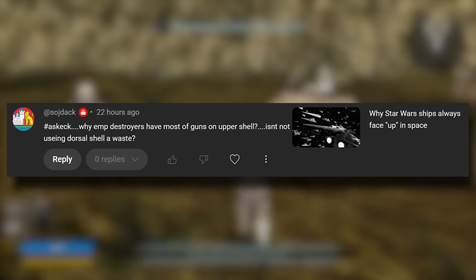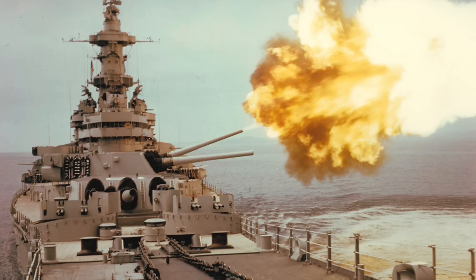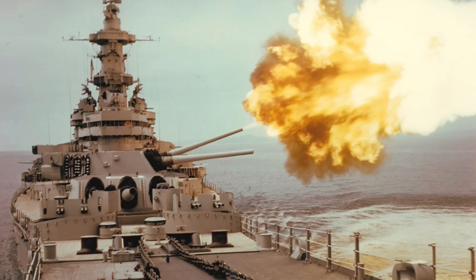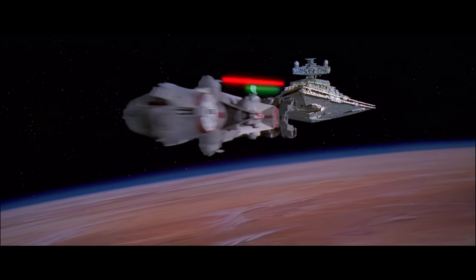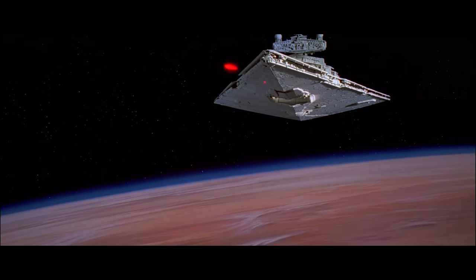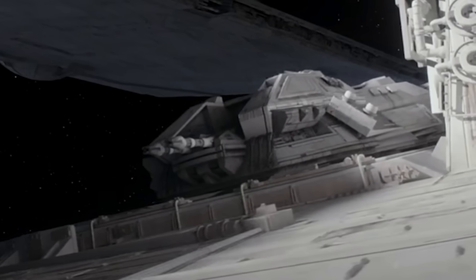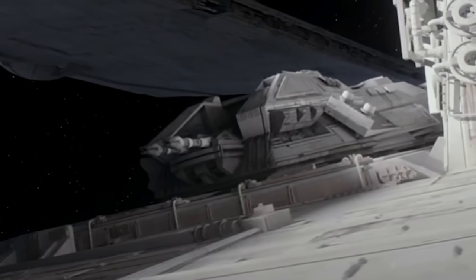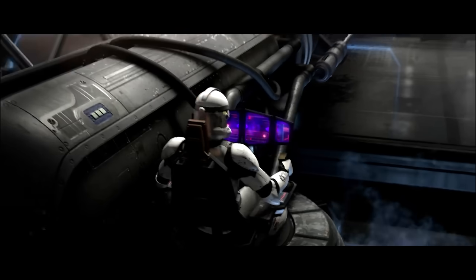Another question — this one comes from Soj Dak, who says: 'Why did Imperial Star Destroyers have most guns on the upper shell? Isn't not using the dorsal shell a waste?' Yes, but there are some caveats. For one, Star Wars is meant to mimic real-world naval battles, so it's a lot cooler if Star Destroyers look more like modern battleships — which is why they have the big conning towers and the big battleship-style guns on their surface. It's also clear that the big guns we see on the Imperial Star Destroyer are just some of the ship's weapons. Funny enough, the only time we see the big guns close up in action is in Rogue One — the close-up shot of the Star Destroyer, you can see it's an ISD I, with the double turbolaser cannons firing.